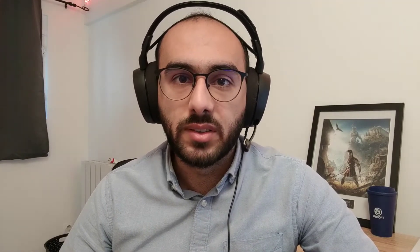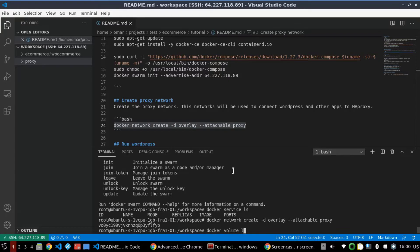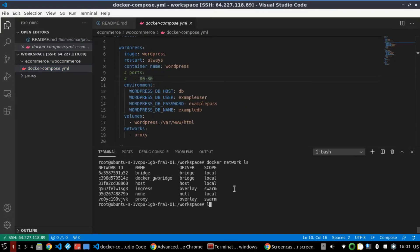Step 3: Install WordPress. Before deploying WordPress, let's create the network that will connect WordPress to the HAProxy later. Then, using Docker Swarm, run WordPress with the configuration provided. Now, let's create a network for the proxy, and then run WordPress with the Docker Swarm stack.